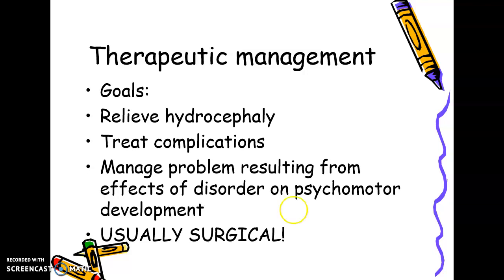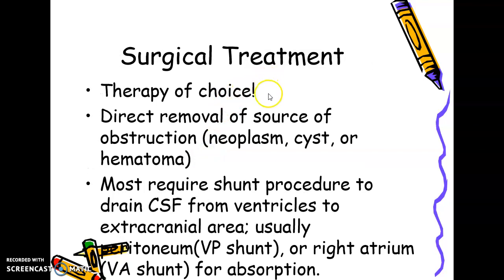The role of the physiotherapist starts even pre-surgically, that is preoperatively. Direct removal of the source of obstruction — excision of the neoplasm, cyst, or hematoma (a clot) — is very essential in cases where hydrocephalus is due to these causes.